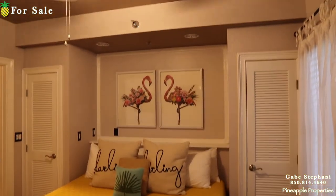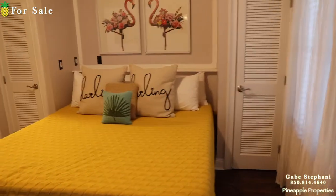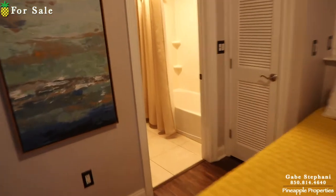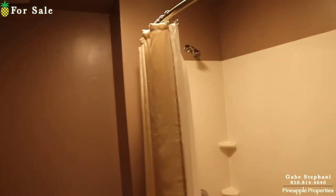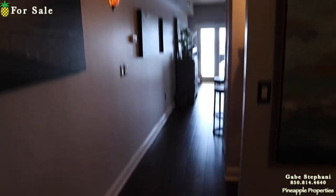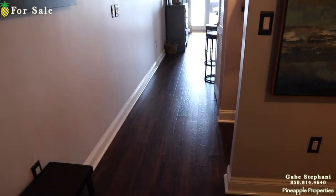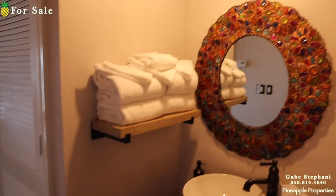There's a bedroom right there — it's a king-size bed with closets on both sides. Then you've got a bathtub and bathroom right there. I helped someone buy the exact same unit on the other side of the building, Unit 302, and they actually installed a door right here to give the bedroom a little privacy if you had guests out in the living room, so I know that can be done.